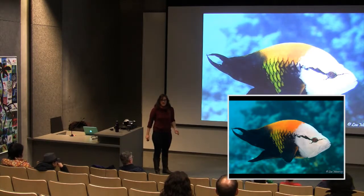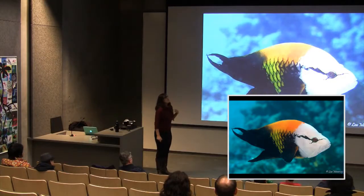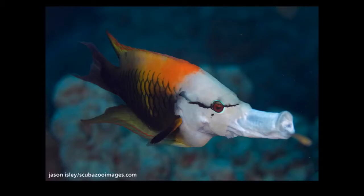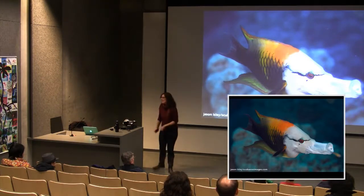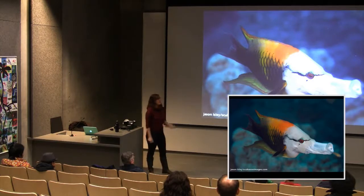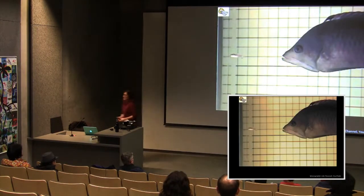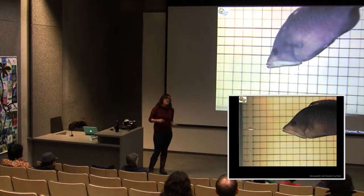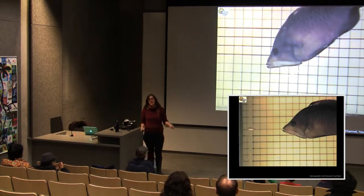The slingjaw wrasse is a predator with a special mouth adaptation: when feeding, it throws its jaw forward, creating a vacuum that scoops up prey. It's lightning fast. This behavioral adaptation is so unusual and effective it has been studied in great detail by a lab at UC Davis. Wrasse jaws overall show amazing diversity that has enabled them to specialize in many different food types — a key theme in wrasse diversification.